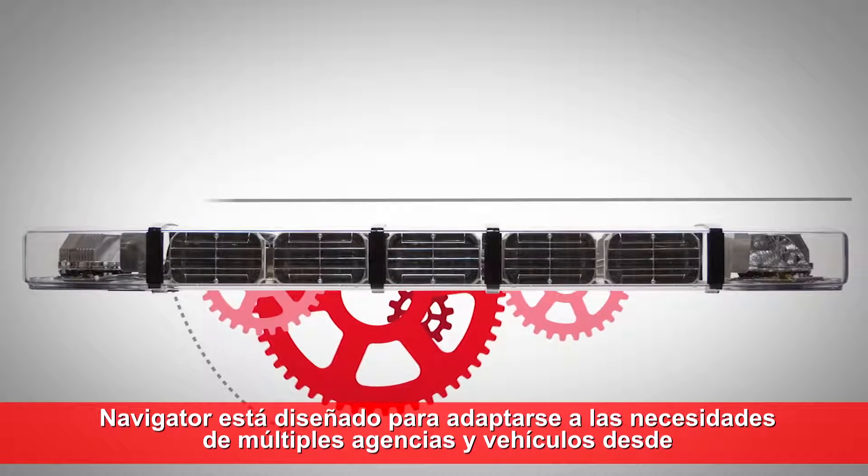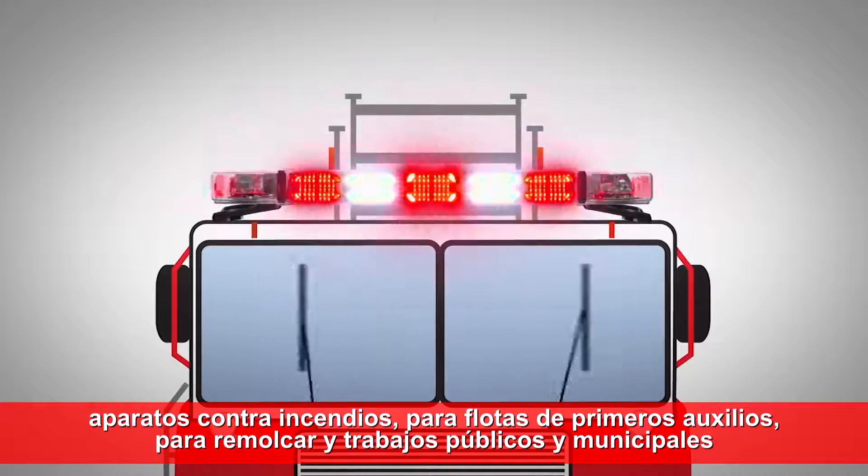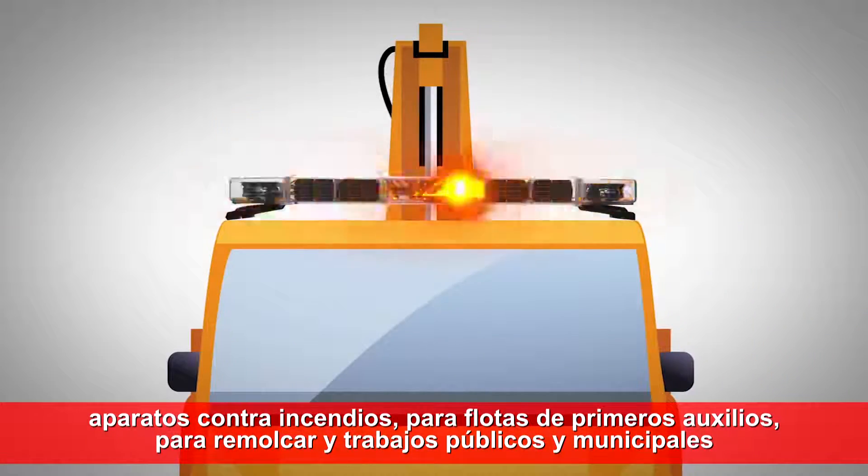The Navigator is designed to fit the needs of multiple agencies and vehicles, from fire apparatus and first responder fleets, to tow, utility, and municipal work trucks.